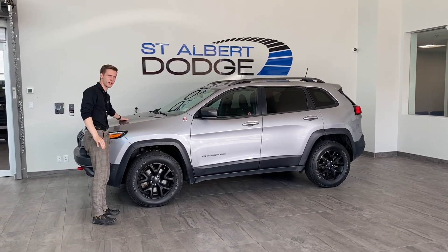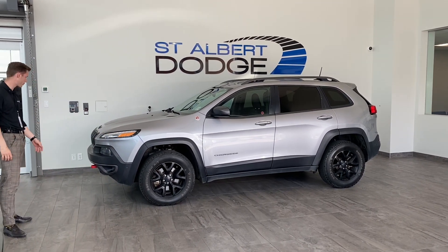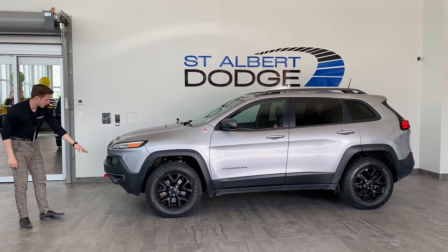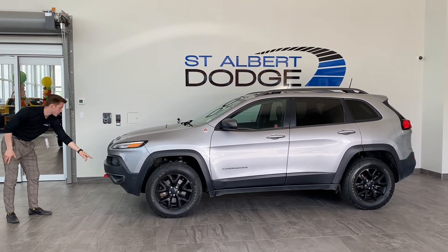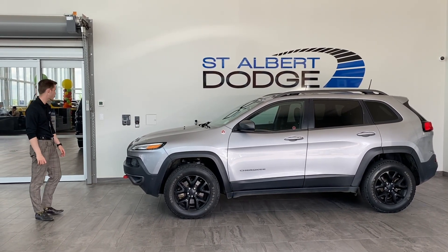We do have the nice deckle on the front end to keep the sun out of your eyes. Nice Jeep seven slot grille, keeping it classy. You got your daytime LED headlights, fog lights just underneath, some tow hooks, park sense sensors across the front end, and your adaptive cruise control sensor in there as well.